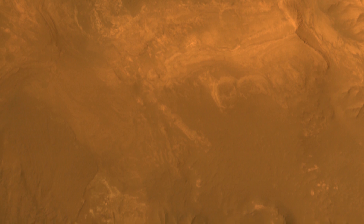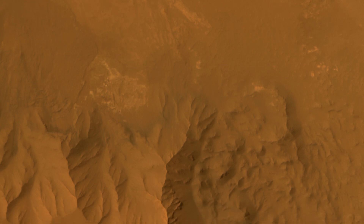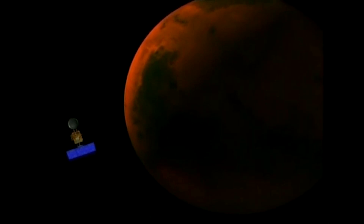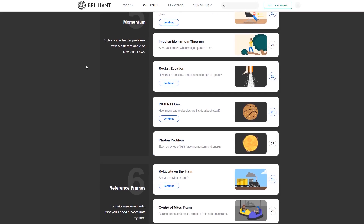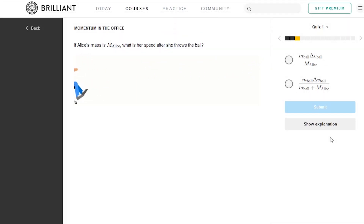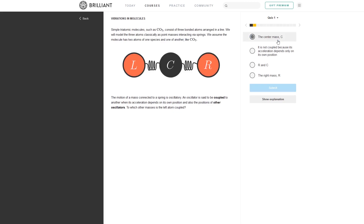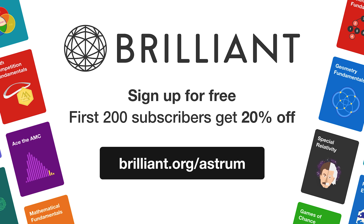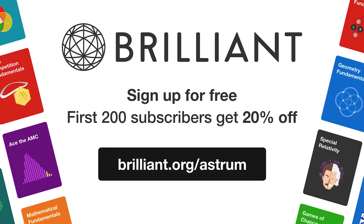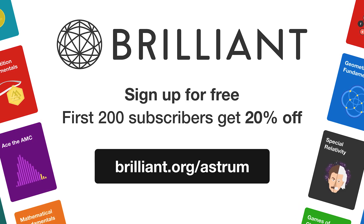Did you enjoy learning about what Mangalyaan saw today? Learning about science, or maths for that matter, doesn't have to be dull. In fact, if it wasn't for maths and science, missions like this one wouldn't be possible. Brilliant have a ton of interactive and engaging courses for ambitious and curious people who want to excel at problem solving and understanding the world and space. They have courses that will ease you into physics and maths, using real-world scenarios to help you conceptualise and realise the problems. You can sign up for free today, and by using the link brilliant.org/Astrum, you can get 20% off their annual premium subscription to get unlimited access to all of Brilliant's interactive math, science, and computer science courses.